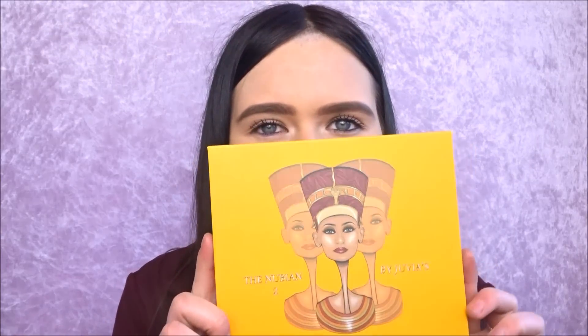The next palette is absolutely amazing as well. This is the Nubian 2 by Juvia's Place palette. You've probably seen these all over Instagram. This is just what the palette looks like — the pans are absolutely huge, so there'd be loads of eyeshadow to use and it wouldn't run out as quickly. The pigmentation is really really good, and this was about six to eight pounds, so quite affordable compared to the real palettes.